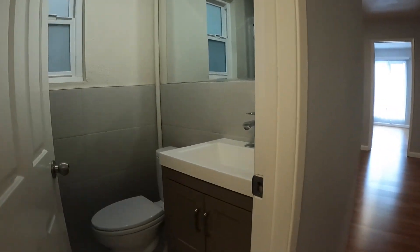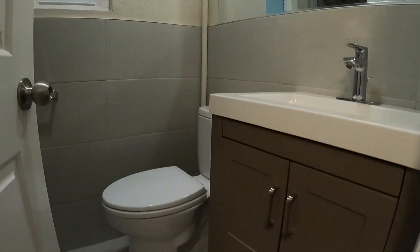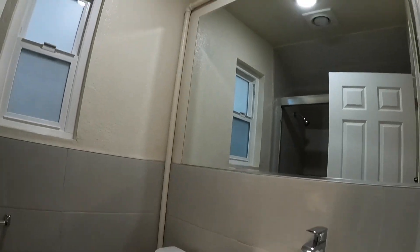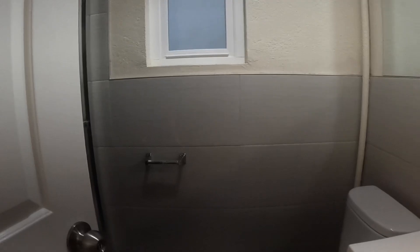Here we are in the unit. You have a full bathroom that's been recently renovated. Nice big mirror. You have a bathtub and shower combination with glass enclosure.